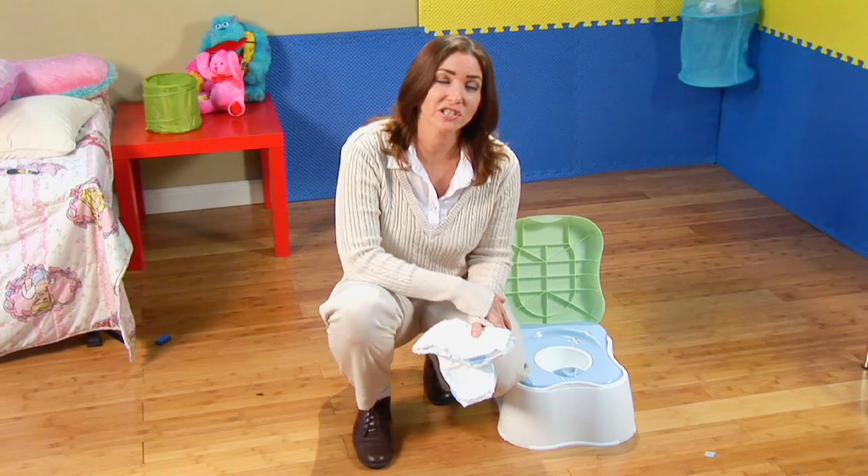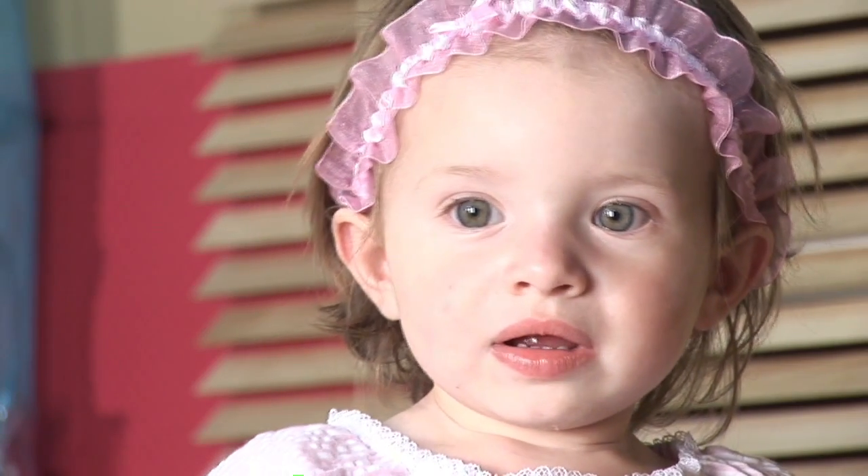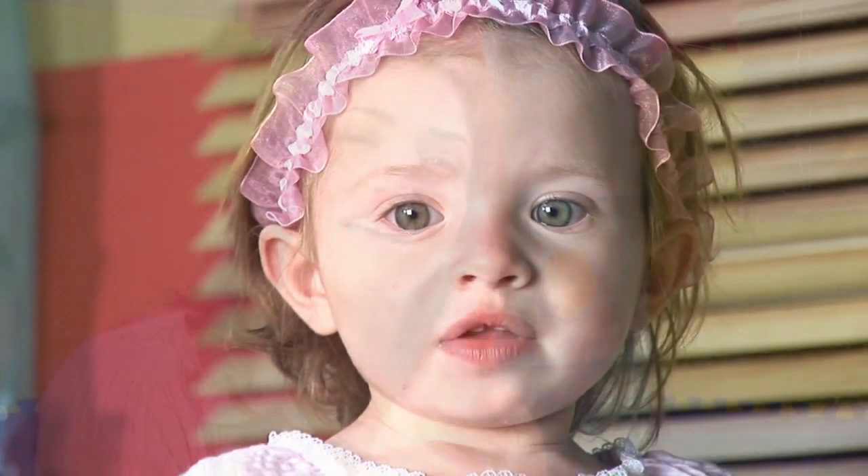Some of the newer diapers will actually let your toddler feel wet if they have an accident. That's also important. Your toddler will have an accident, and make sure not to chastise them for it. One of my favorite tips and techniques is to give that toddler a candy every time they do go potty correctly. With good positive reinforcement and not too negative admonishing, you're going to find that it's not that hard to toilet train your toddler.